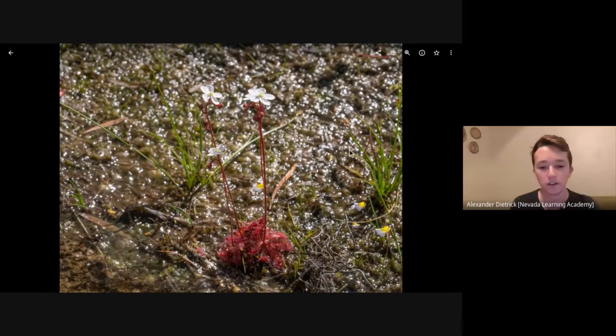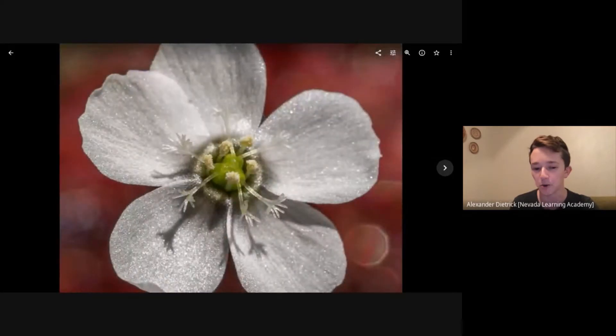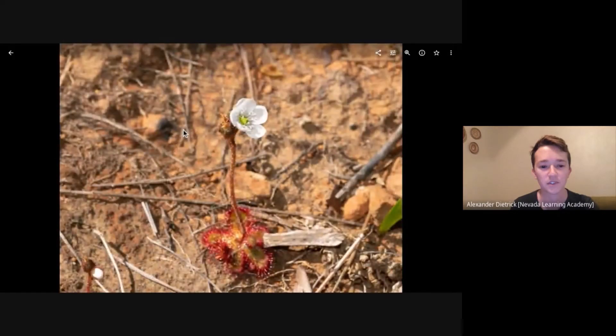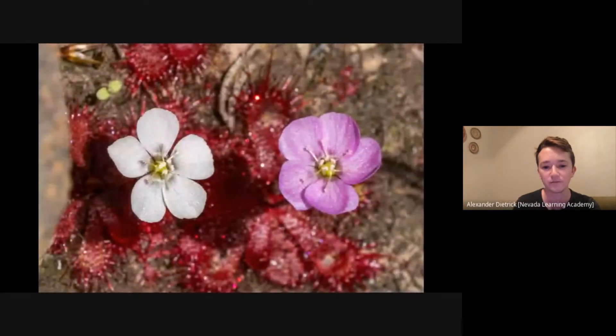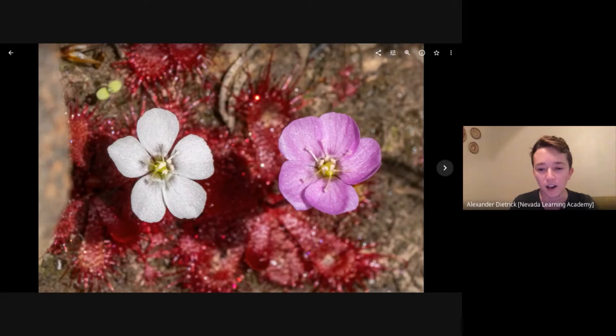Here are the plants from Hifburg with their really tall scapes, growing with some Nutricularia biscomata. Here's a plant on Helderberg growing in just about completely dry clay, so nearing the end of the season. Most often white flowers, but you also get pink flowers in Drosera trinervia, sometimes side by side.